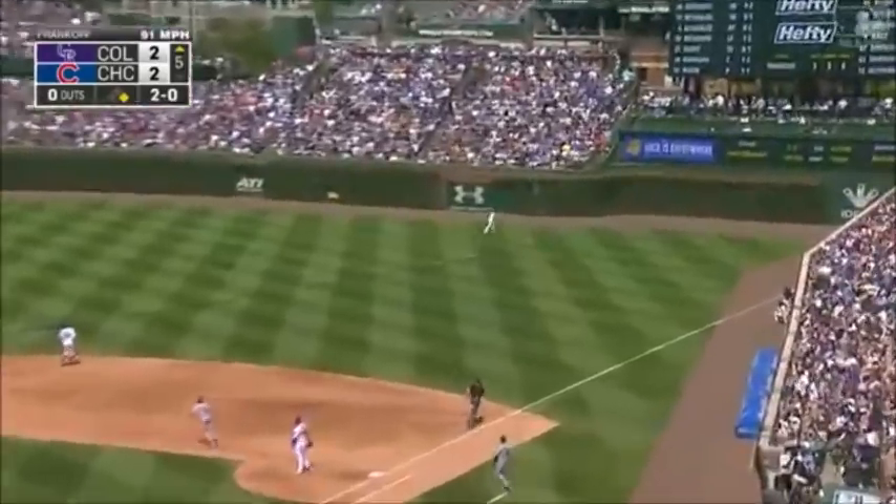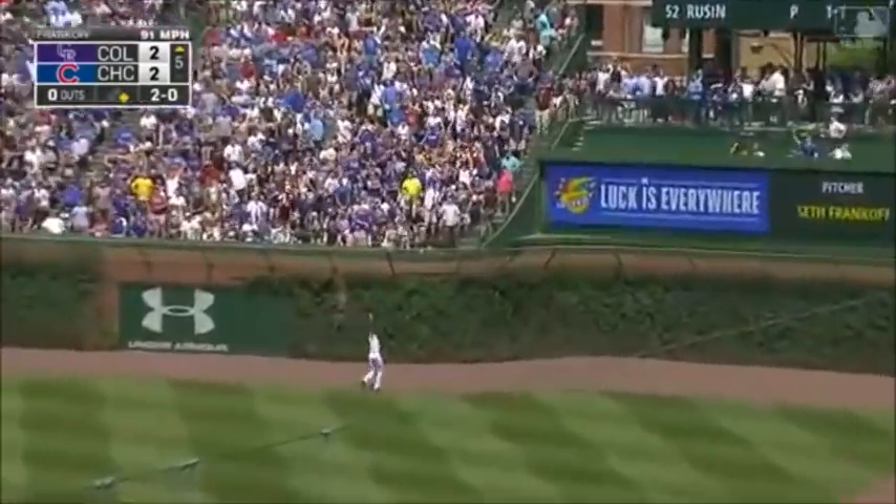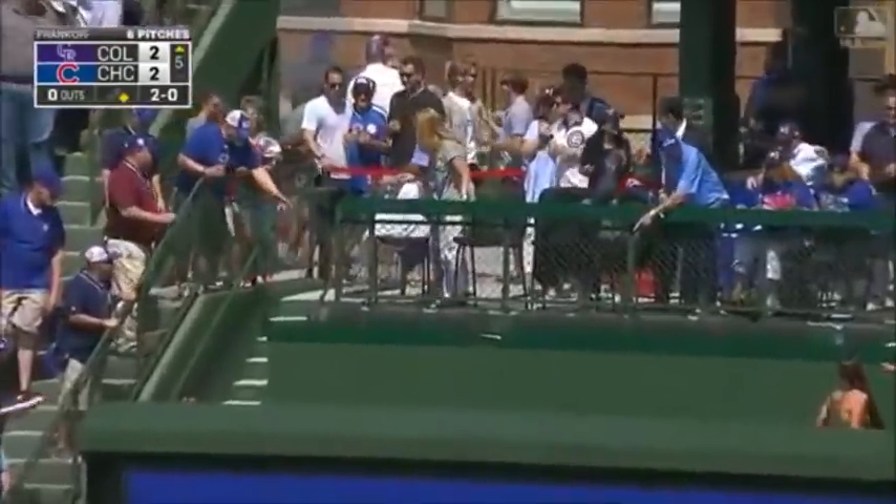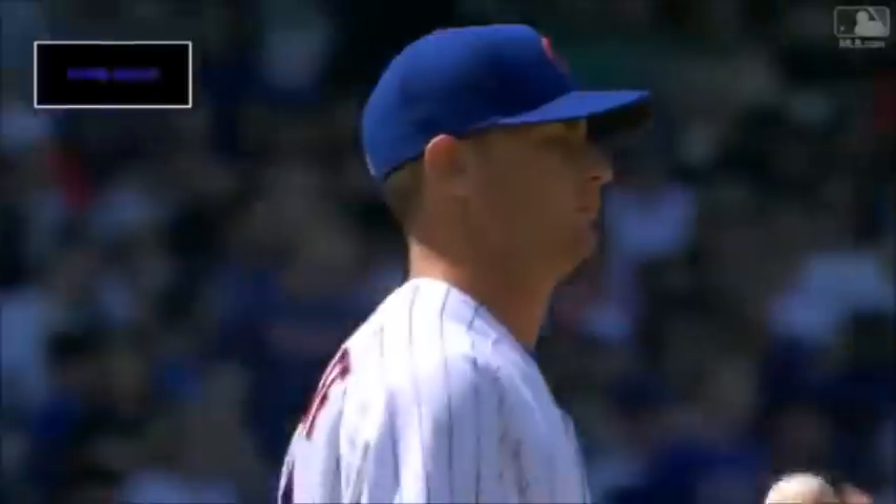This ball crushed to right — did he get enough of it? Hayward can't see it, it doesn't matter — it's long gone! Charlie Blackmon strikes again!